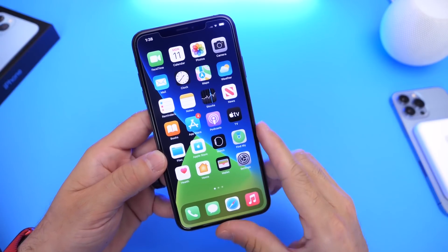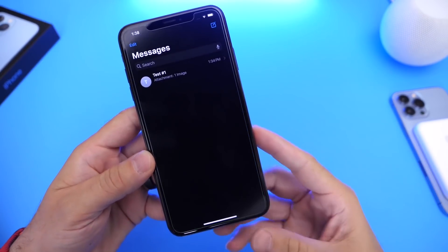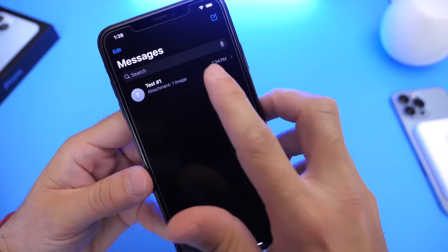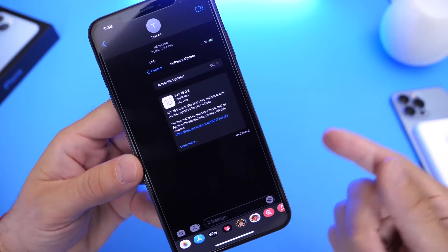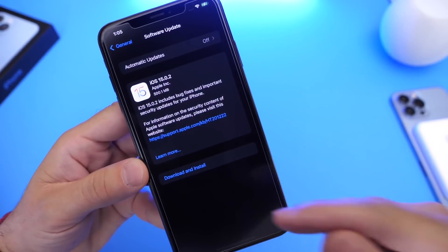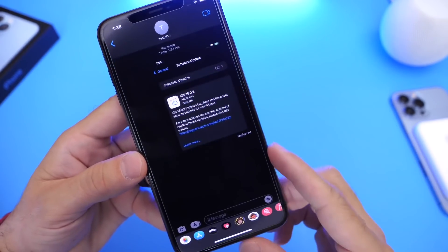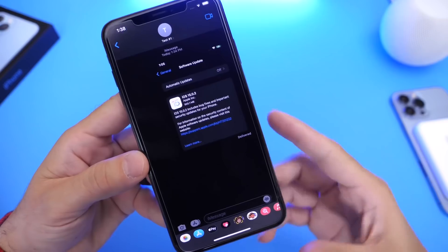This software update brings about five improvements to iPhone. The first one is an issue that some users were encountering: if someone sends you a message through iMessage and you saved an image from that message, then deleted the message, it would actually delete the photo from the Photos app on your iPhone. A lot of users were encountering this — receiving a photo, deleting it from Messages, and it would delete from the Photos application.